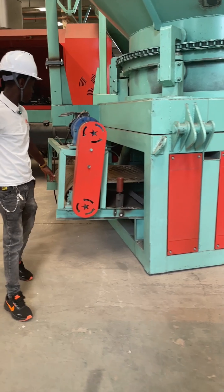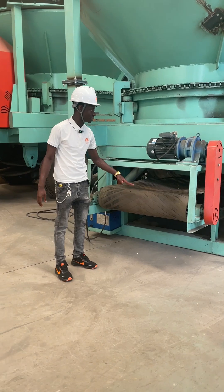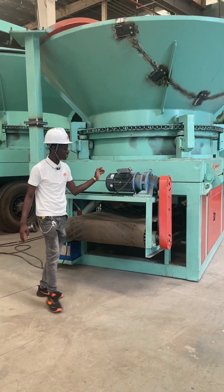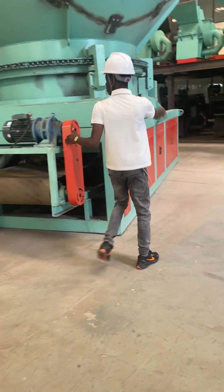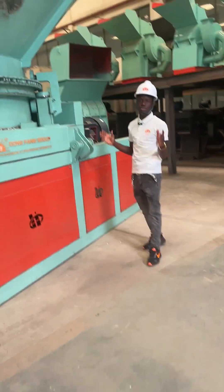When your root is being ground, this is the rotor — this is where the root will come out from. This is the rotor. And this is the chain, as you can see. This machine is very big.